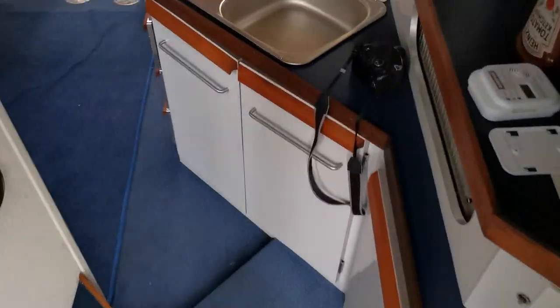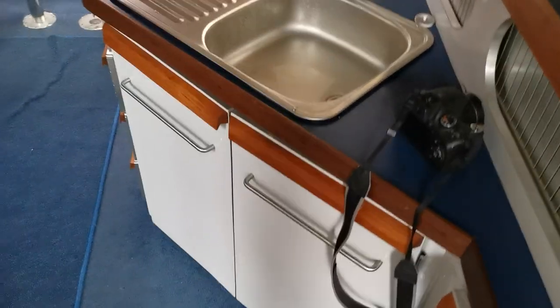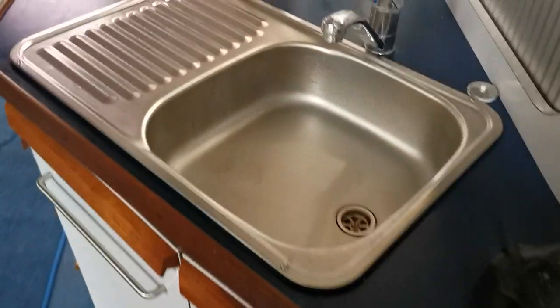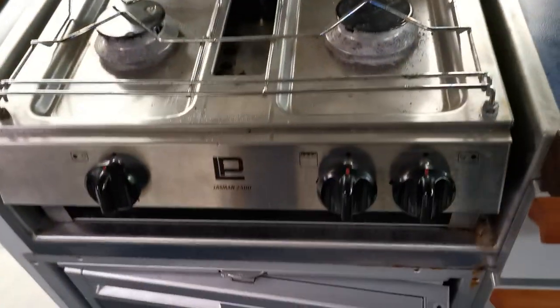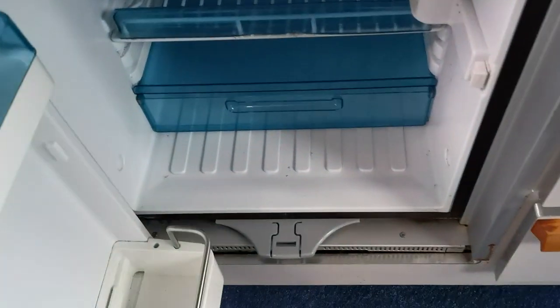Stepping down now into the saloon, we've got the galley on the starboard side with a stainless steel sink and drainer, hot and cold water, a two-burner cooker with grill, and a Waco fridge.